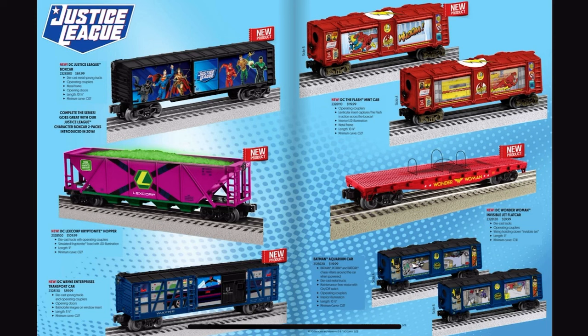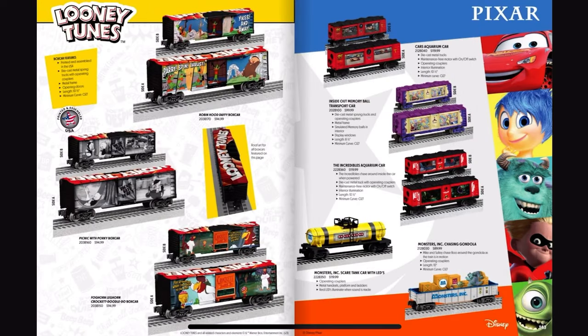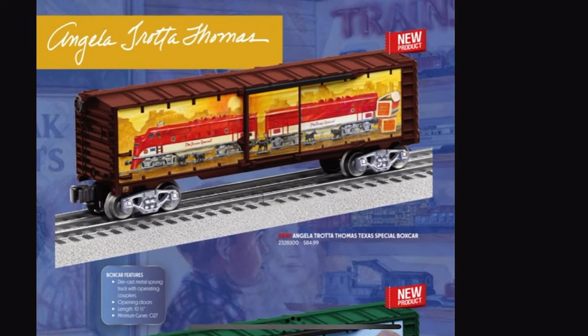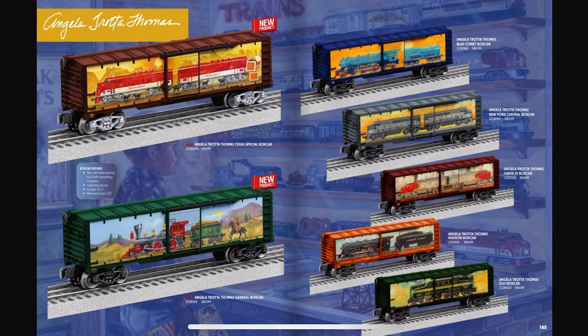These look... meh, whatever, I don't really care. Never really was a big fan of these fictional sets. I love box color — I love these box cars that are designed by Angela Trotta-Thomas. I always love cars designed by her.